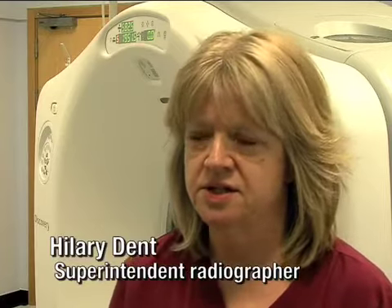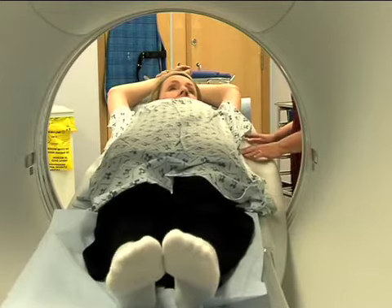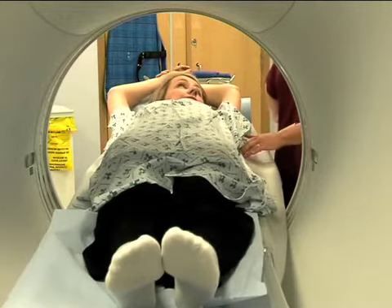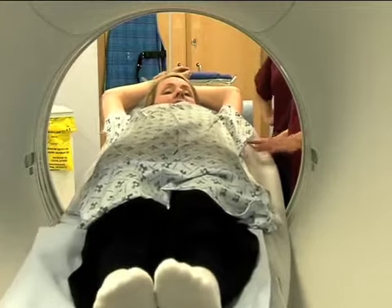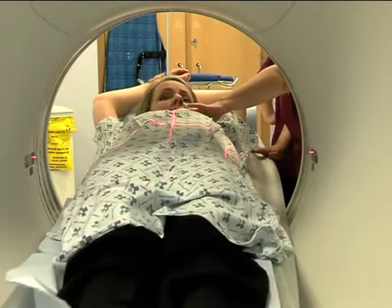We've only had it a very short time, so we're still learning how to use it, but we can do so much more on it. Some of the pictures that we can produce — just from one scan, we can manipulate those images and produce images of all different angles, so we're finding that very useful.